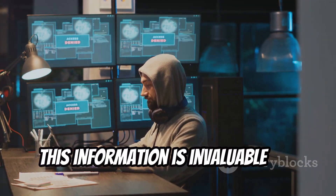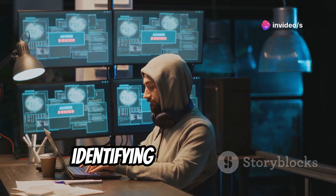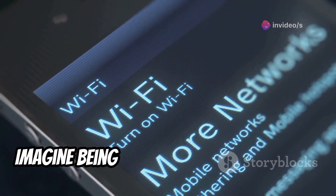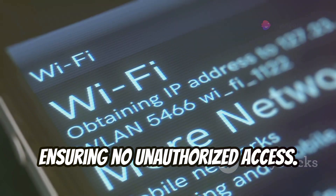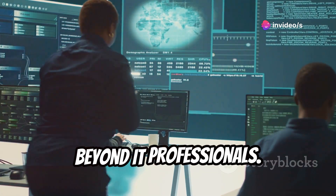This information is invaluable for network administrators troubleshooting connectivity issues, identifying rogue devices, and ensuring network security. Imagine being able to instantly see every device connected to your home Wi-Fi network, ensuring no unauthorized access. But Network Mapper's utility extends beyond IT professionals.